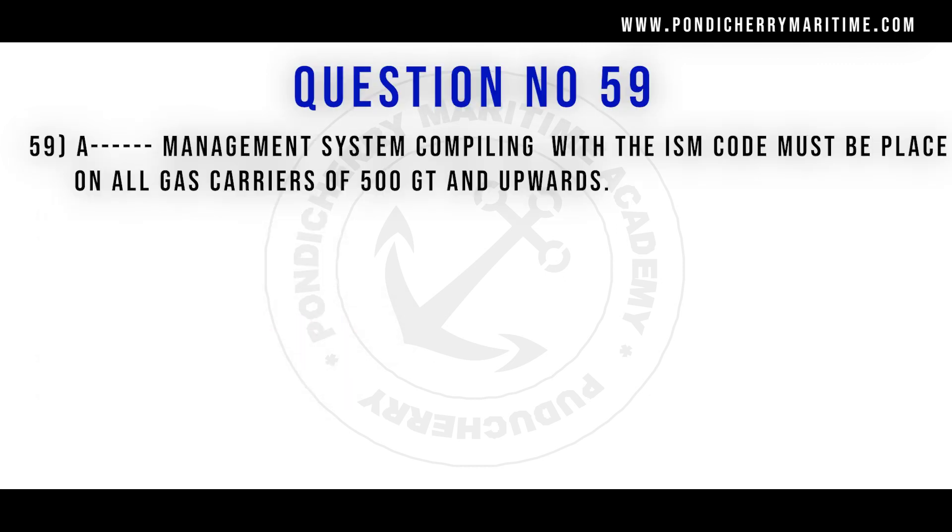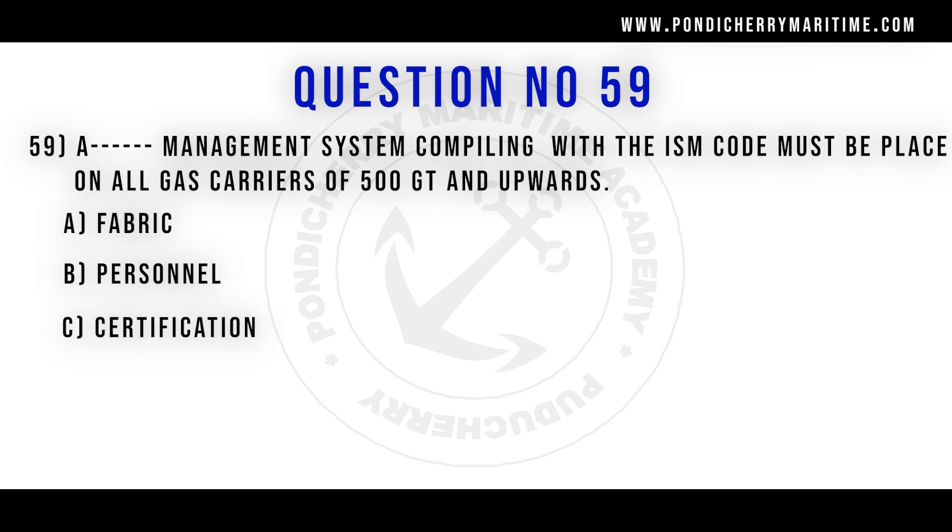59th question. A safety management system complying with the ISM code must be in place on all gas carriers of 500 GT and above. Option A fabric. Option B personnel. Option C certification. Option D safety. Correct answer is option D safety.